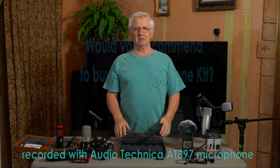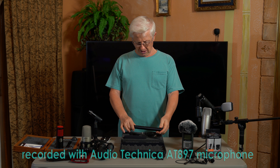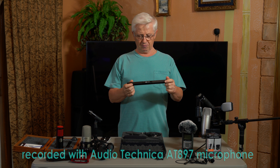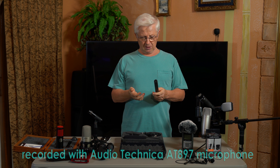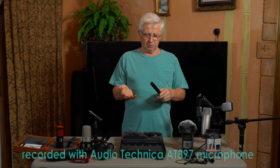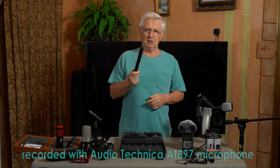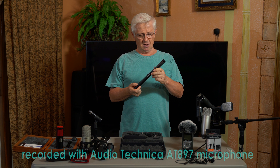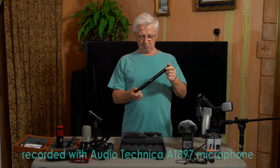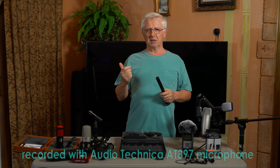Would I recommend buying this kit? Absolutely. Everything in this kit you can use not just with this microphone but with different setups, and it's pretty decent quality — not junk. Especially for those who are on a budget or just starting to work on improving sound quality for videos, this is a must-have kit to experiment with. Compared to camera microphones, it's a big improvement. You don't have to take my word for it — the following comparison clips will show you the big difference.